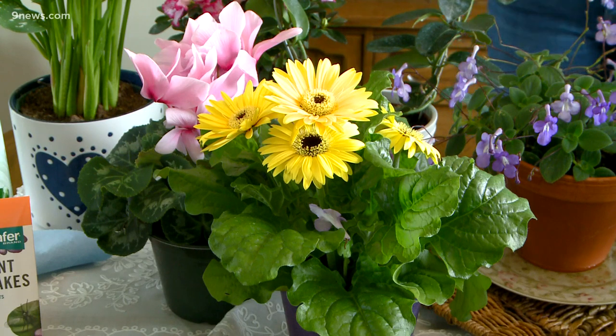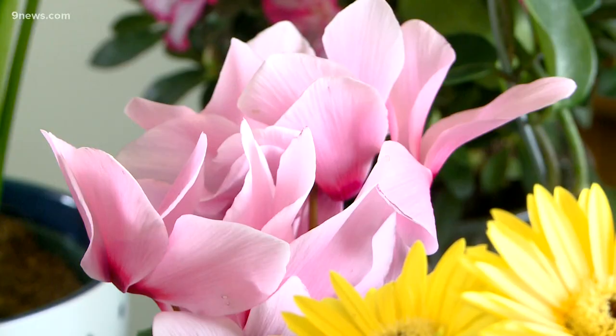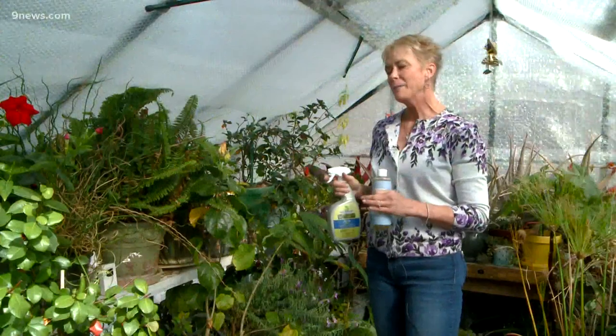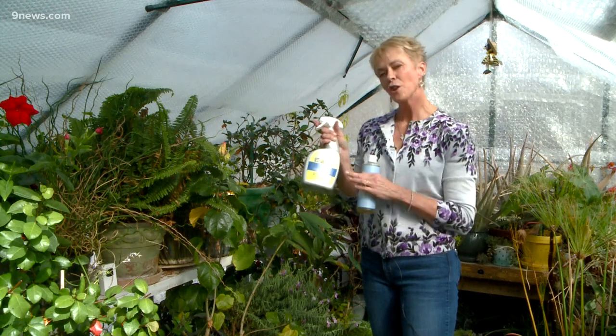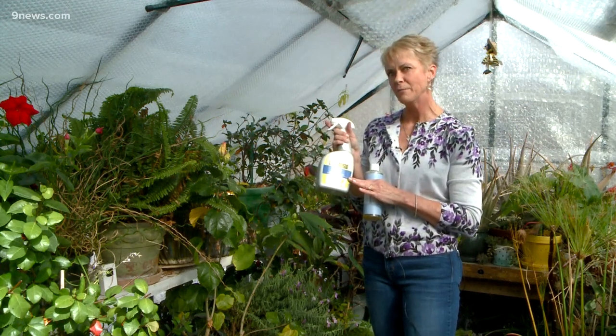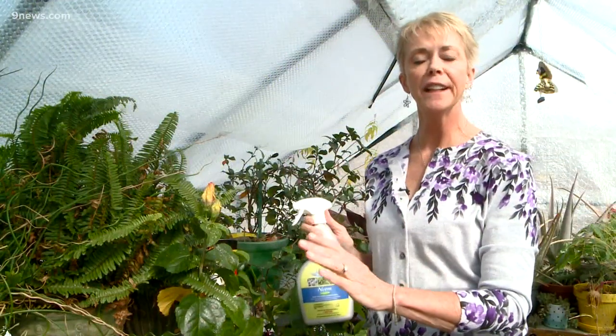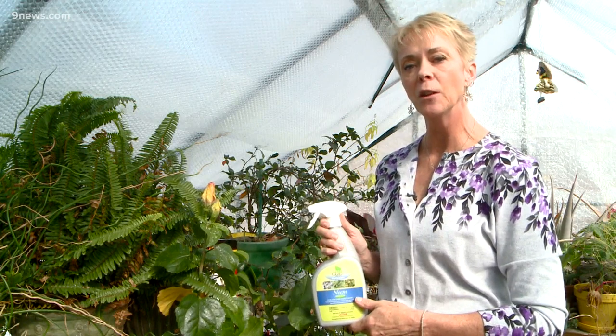We are not the only ones attracted to the beautiful blooms of indoor blooming house plants — so are insects like aphids, mealybugs, and spider mites. I'm out here in my greenhouse to show you how to fight those bad bugs. Unfortunately, aphids and whiteflies are my worst offenders here in the greenhouse. It happens every year and I just know I'm going to have to deal with it.